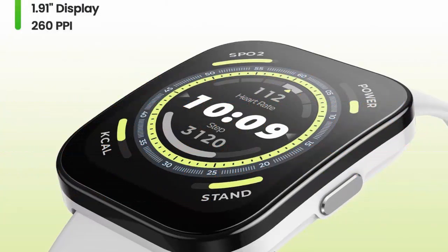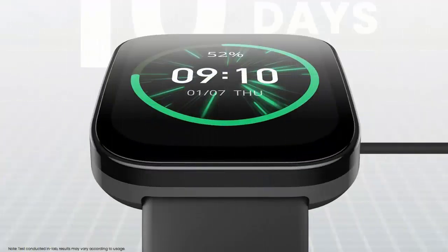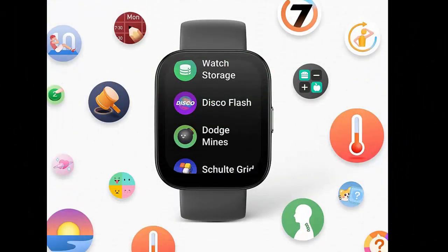Amazfit BIP5 smartwatch with ultra-large screen, Bluetooth calling, Alexa built-in, GPS tracking, 10-day-long battery life, health fitness tracker with heart rate, blood oxygen monitoring — in black.